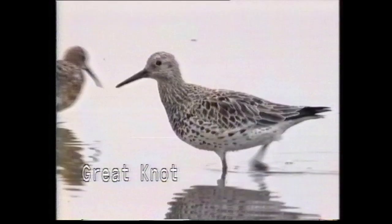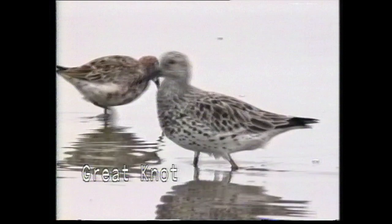Watch on at the end of this video for details of other forthcoming releases in the Video Guides for Birdwatchers series.